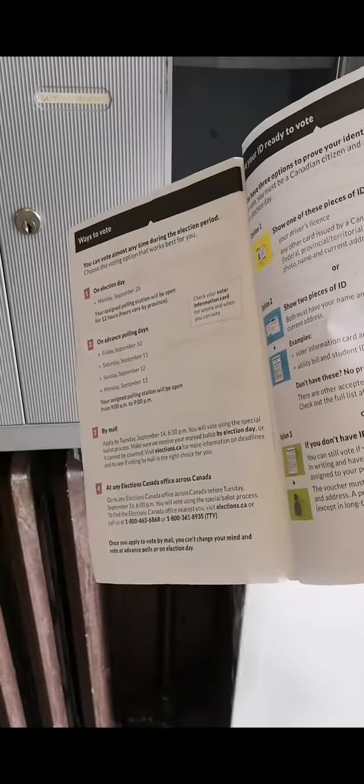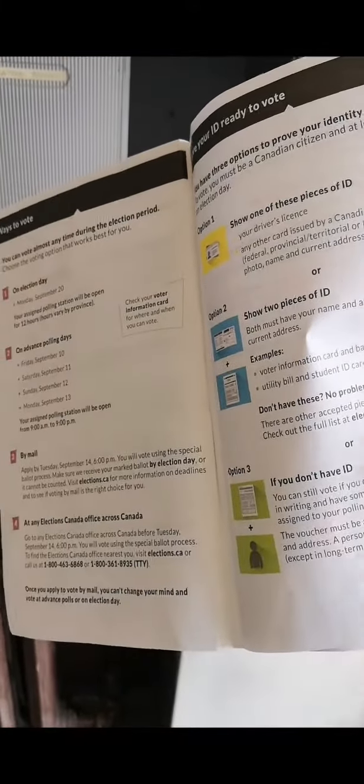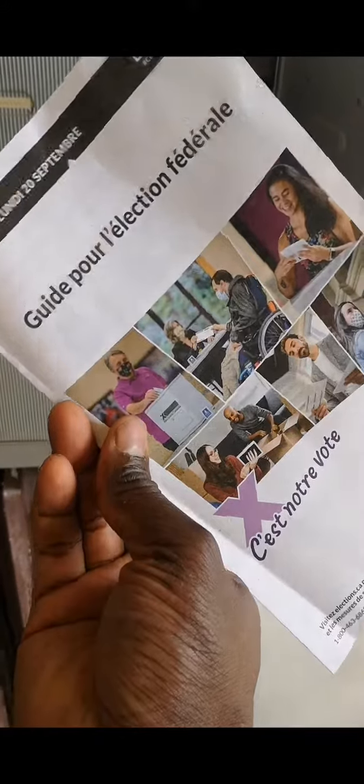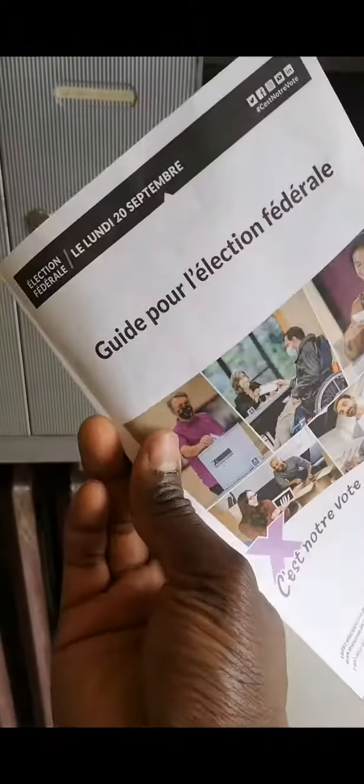They're going to want your ID and your voters information card. Wear a mask, and this year because it's a pandemic year they also want you to bring your own pencil if possible. Along with that you get a little guide to the federal election — a pamphlet available in English on one side and French on the other side, because here in Canada you've got to speak both languages.